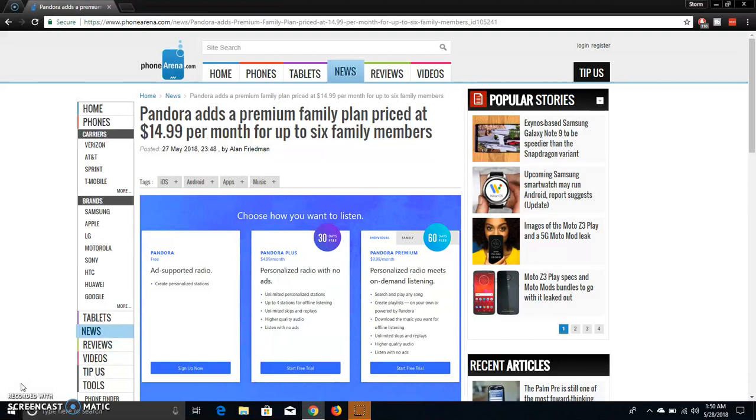If you guys want to try out the features for the very first time, you get a trial. Pandora Plus comes with a 30-day trial, and Pandora Premium comes with a 60-day trial. So that's pretty cool.